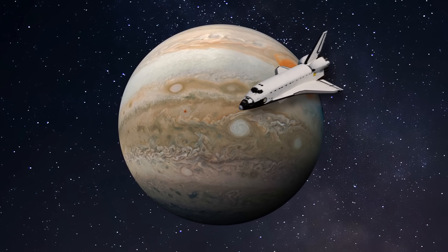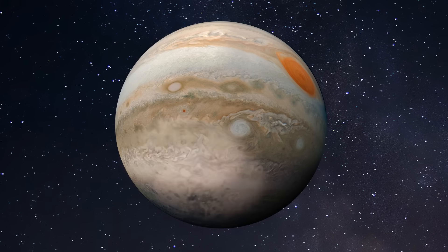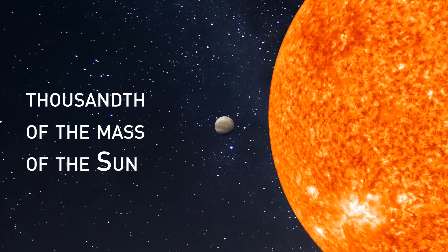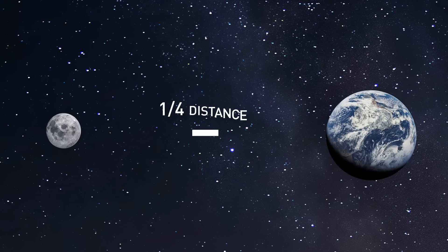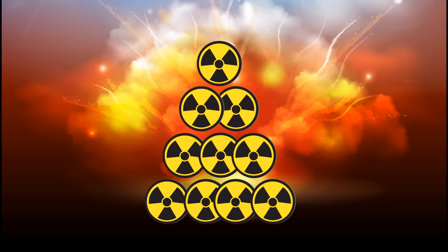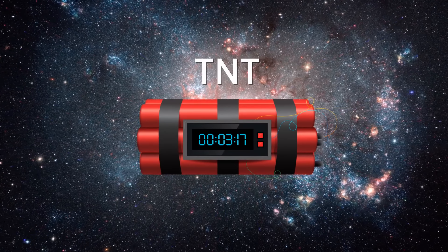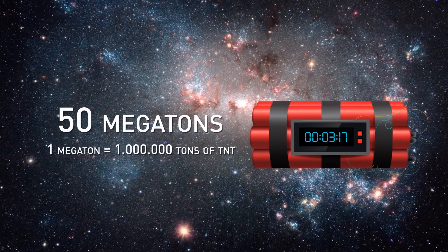Can you imagine the enormous binding energy that keeps Jupiter together? Experts claim that to explode this space giant, you'd need a pile of nuclear explosives as heavy as four moons. Or let's take another unit: TNT. How much of it would you need to blow up Jupiter? The answer is 50 megatons — and one megaton is a million tons of TNT.